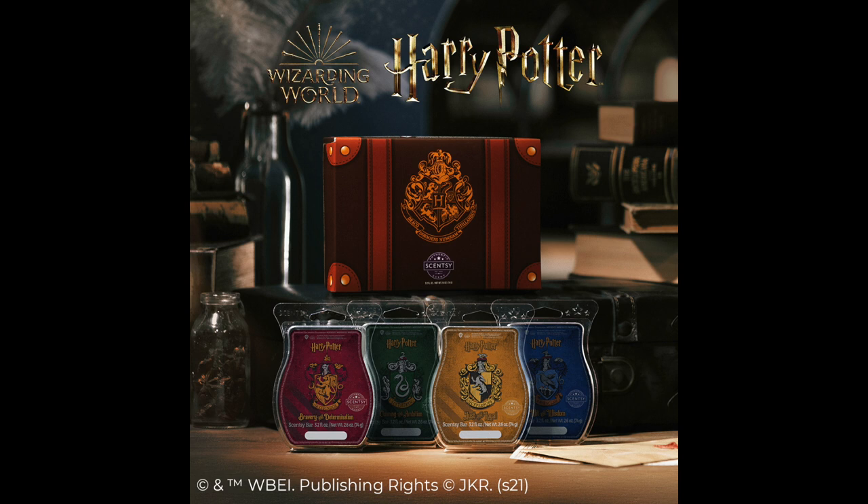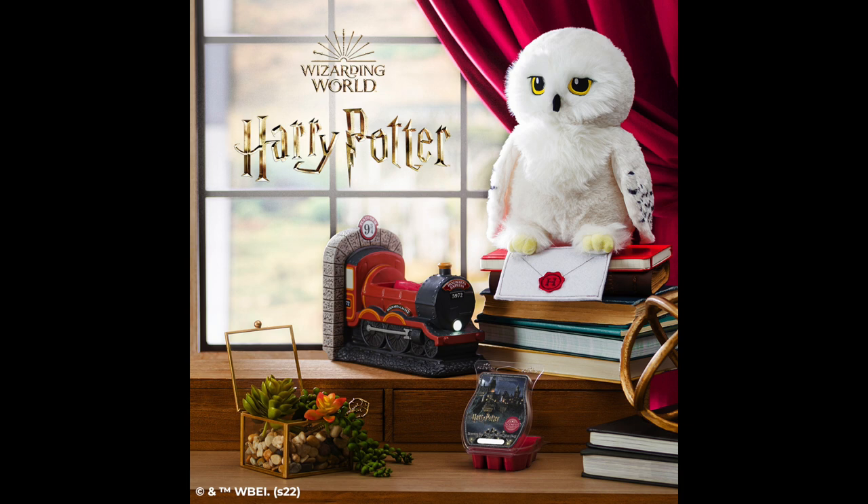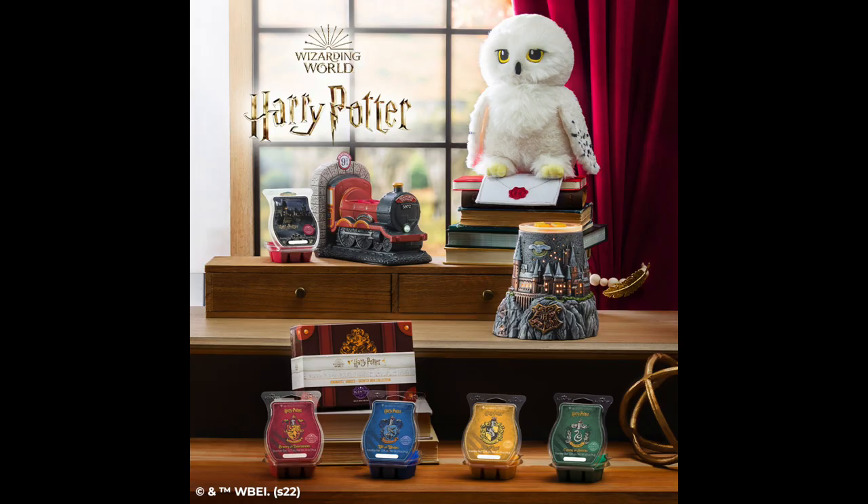We have Gryffindor — Bravery and Determination — a race through daring smoky woods while amber and a touch of cinnamon leaf bring warmth to your journey. Ravenclaw — Wit and Wisdom — a clever concoction of suede and sandalwood mellowed by a ribbon of smooth vanilla. Hufflepuff — my Hogwarts house — Just and Loyal, where the Great Hall beckons with sweet and steadfast notes of golden apple, whipped vanilla almond, and cinnamon sugar. And Slytherin — Cunning and Ambition — forest woods hide dark secrets and fresh oak moss in a sweetly sinister layer of deep blackberry.